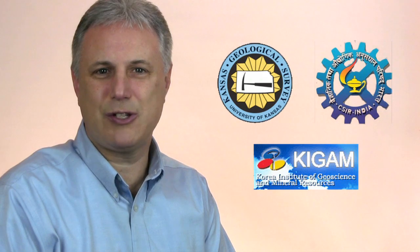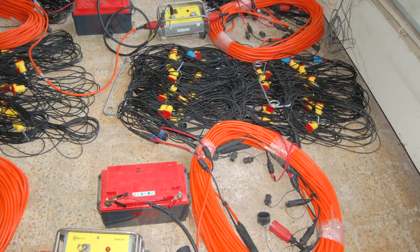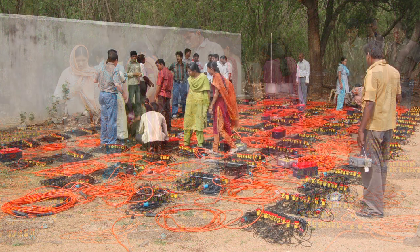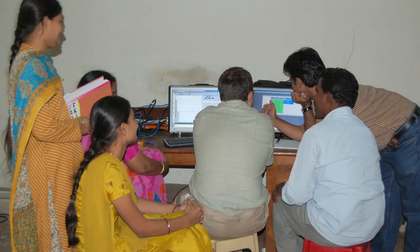Geometrics has partnered with major oil and gas companies, contractors, research groups, and universities to develop an expanded product line to meet the critical needs of the geophysical industry. Our customer service and support is well known and is the cornerstone of our commitment to our customers.